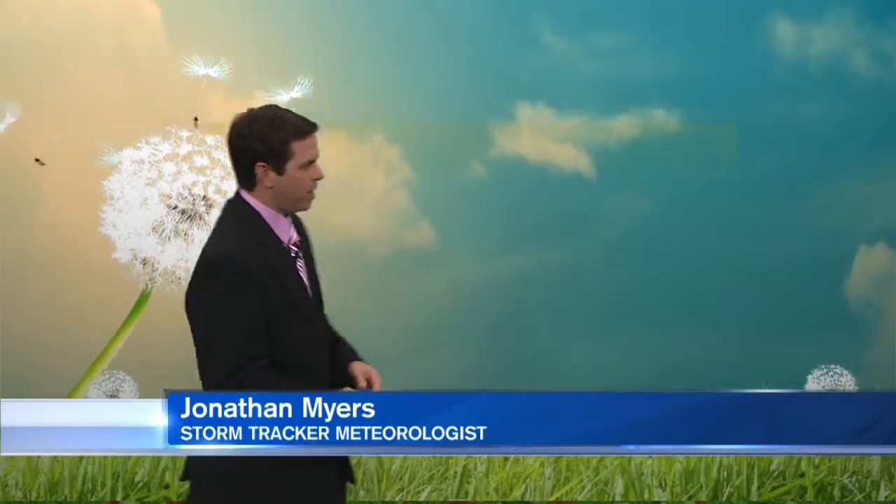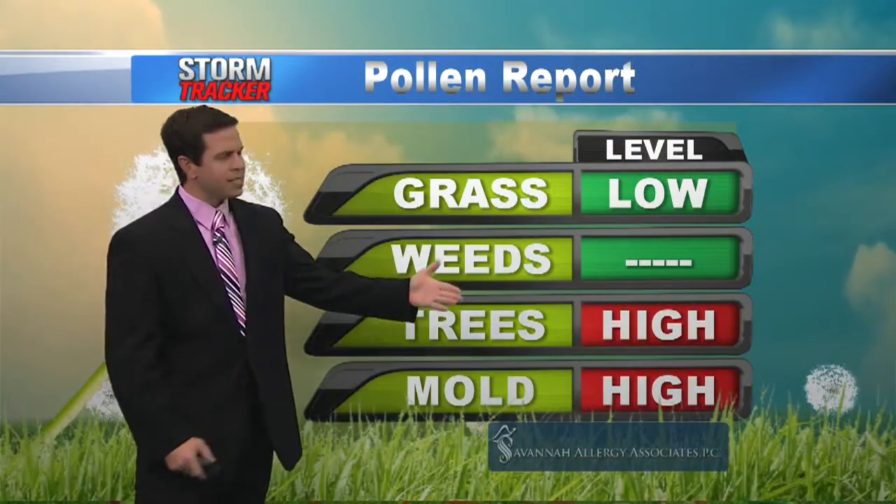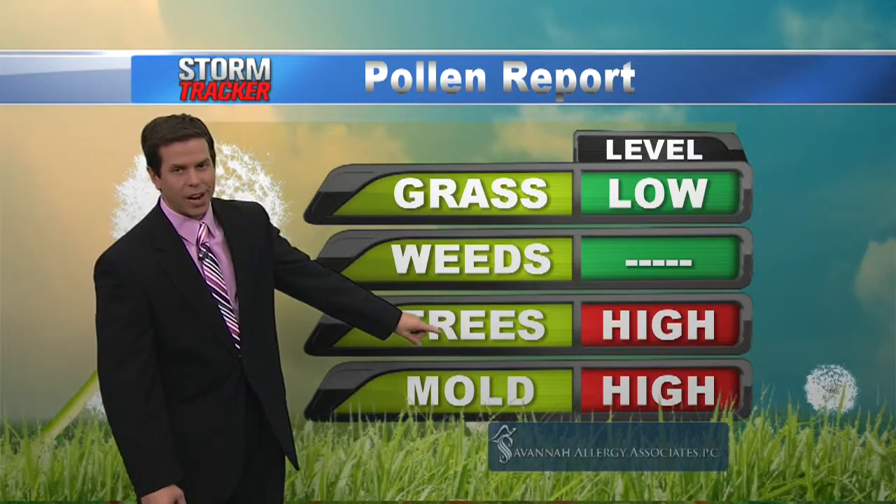Welcome back to Good Morning Savannah. Let's look at that pollen count for today. Grasses are low, weeds are absent, trees and mold spores are both high, and we're going to see quite a bit of pine pollen moving into our area.